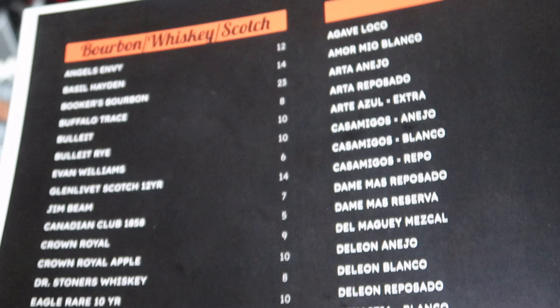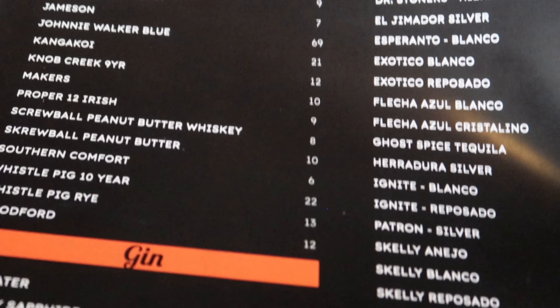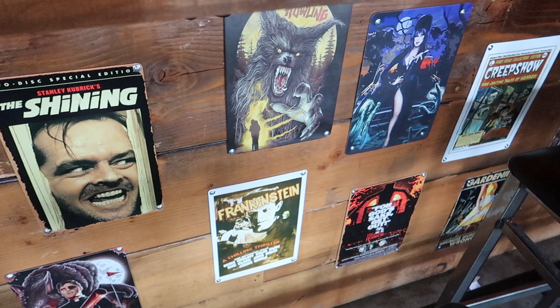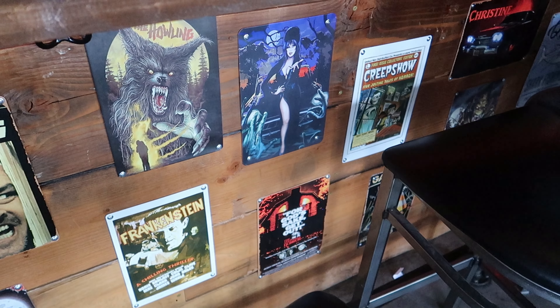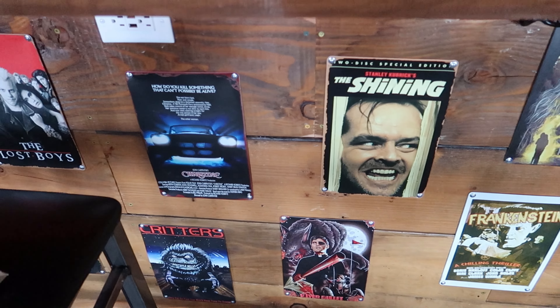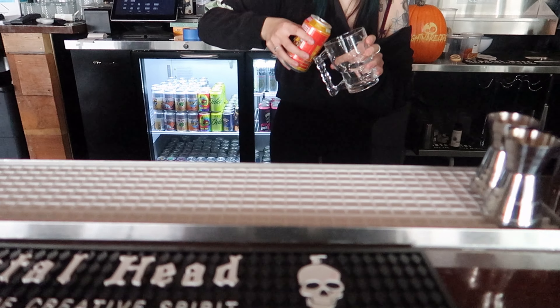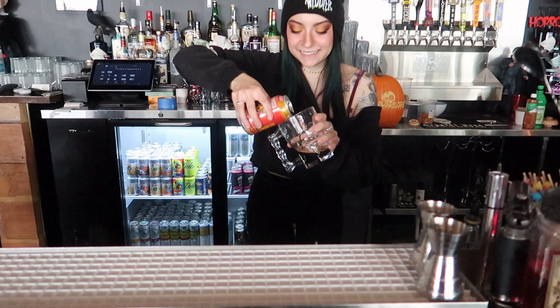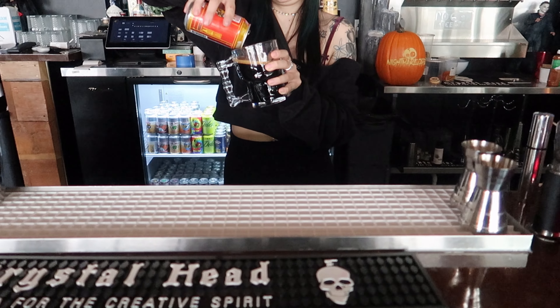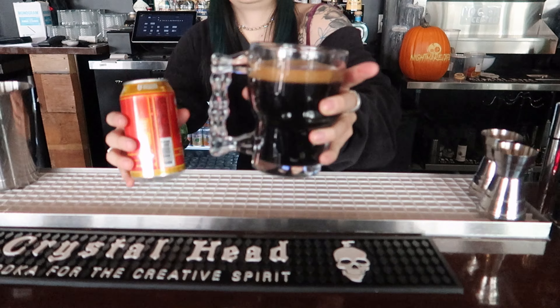They have a great selection of alcohol here to go along with their food. I definitely have it stocked up. I'm liking how underneath the bar they have all posters of our favorite films. My beer is being served in an awesome glass like that. It looks like a very good one, so looking forward to it.